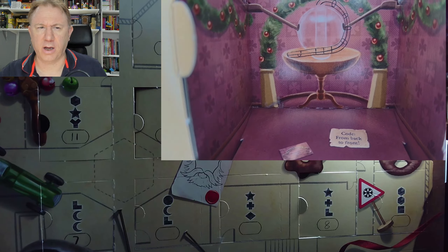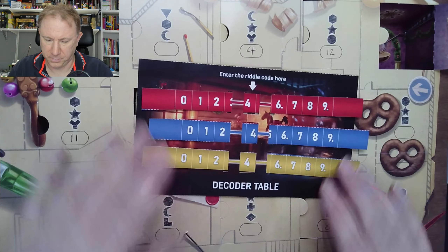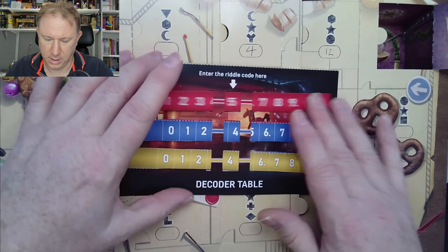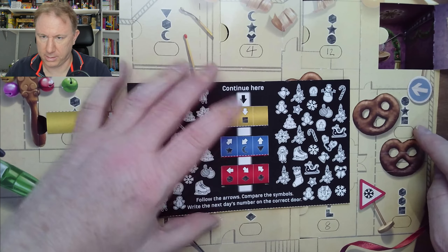But just looking back in the room again — remember it says code from back to front. So instead of nine, five, eight, I assume it's eight, five, nine. So: eight, five, nine. Here we go — eight, five, nine.